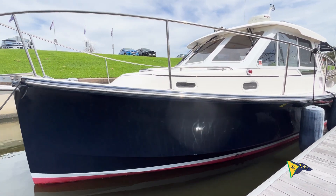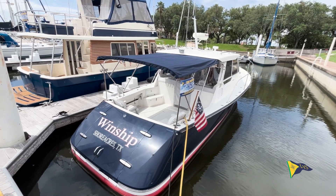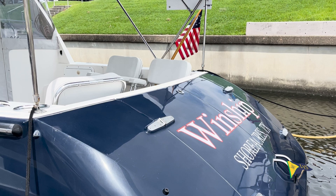Windship has had many upgrades and just had an extensive amount of maintenance completed, so she is ready to go for her next owner and next adventure.